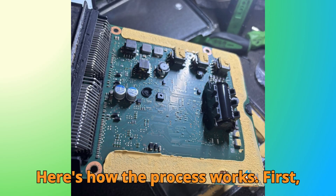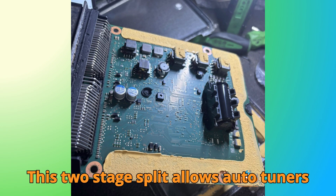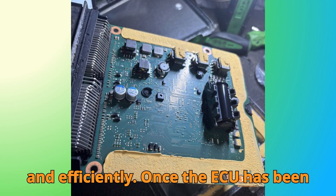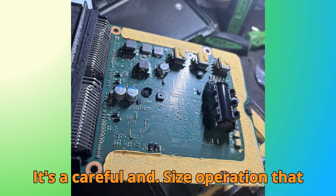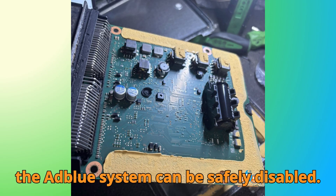Here's how the process works. First, the ECU is split into two stages. This two-stage split allows AutoTuner's headquarters in Luxembourg to carry out the manufacturer unlock process safely and efficiently. Once the ECU has been unlocked at HQ, it's sent back to the technician ready for custom tuning.